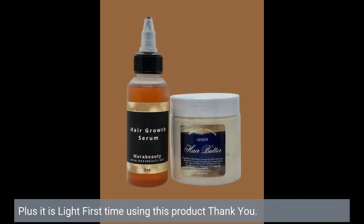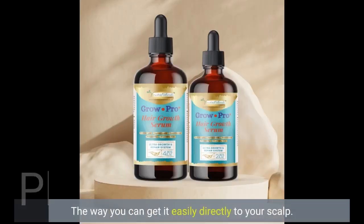It is light — first time using this product. The way you can get it easily directly to your scalp is great.